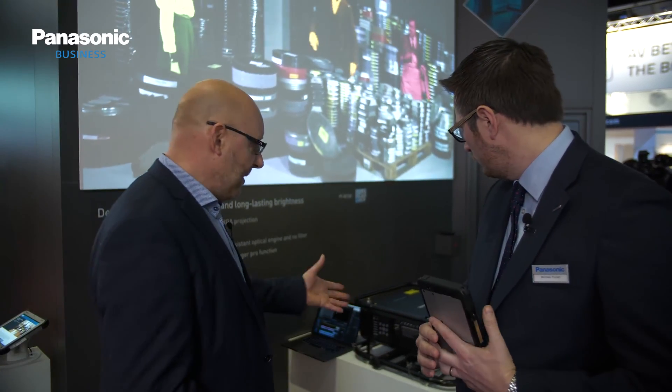In the market there's always demand and hunger for higher brightnesses, and in one-chip DLP so far we had it up to 10,000 lumen. Now we are breaking a new barrier, increasing the brightness to 12,000 lumen, which will be a very good product for museum installations, for larger screen projections, for multi-screen edge blending.